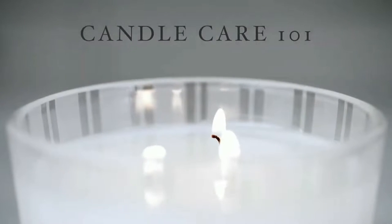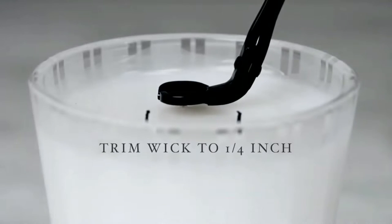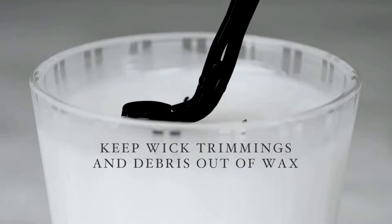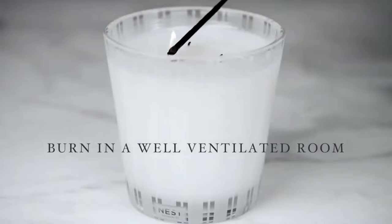A scented candle can be a nice addition whether you are relaxing or working at home or trying to change the smell of a hotel room. With their proven mood-enhancing benefits and blissful glow, candle scents have come a long way from the flippant floral concoctions of yesteryear. Sit back and relax as we present to you a list of the top-rated scented candles available in the market today.